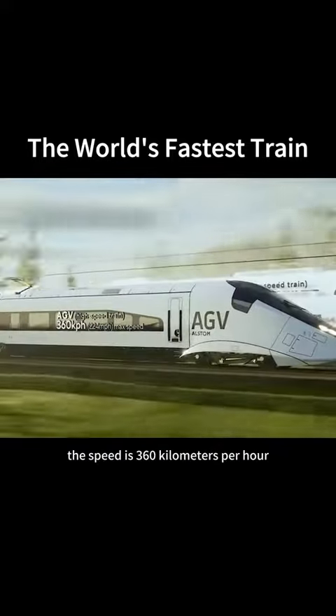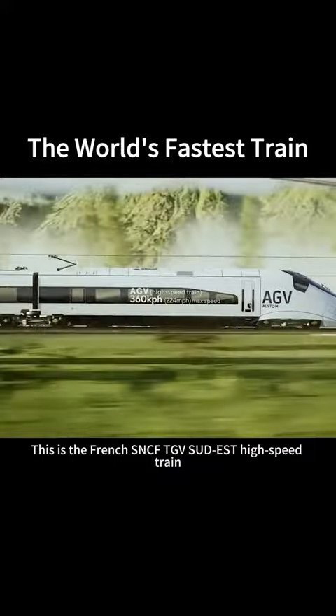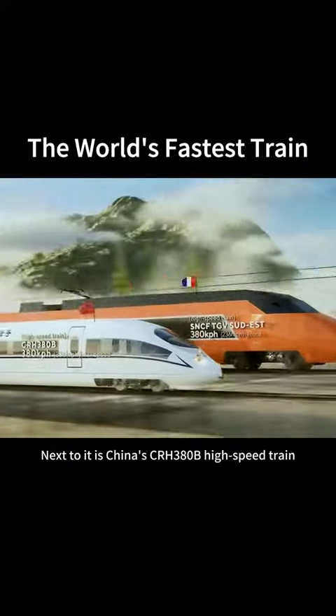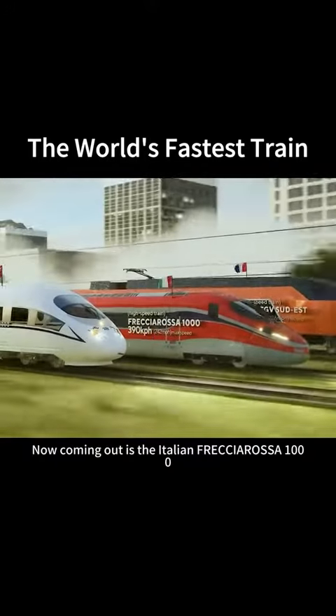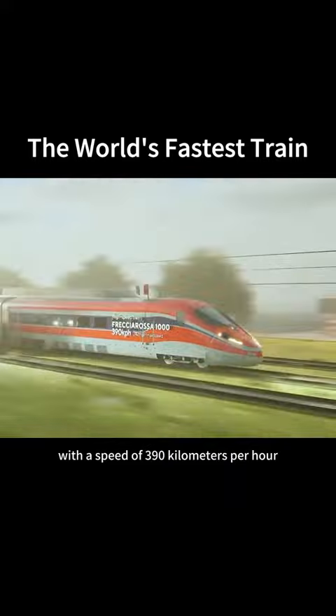This is the AGV high-speed train, with a speed of 360 km per hour. This is the French SNCF TGV Duplex high-speed train, with a speed of 380 km per hour. Next to it is China's CRH380B high-speed train, also with a speed of 380 km per hour. Now coming up is the Italian Frecciarossa 1000, with a speed of 390 km per hour.